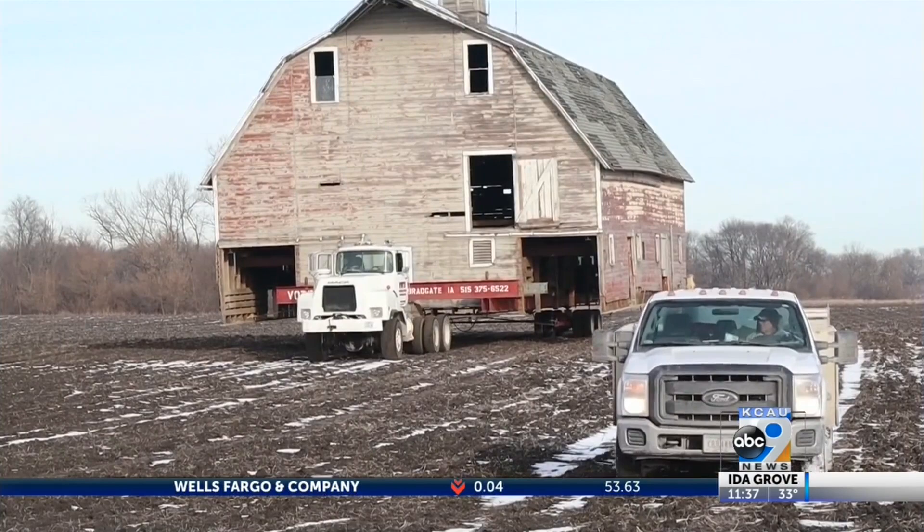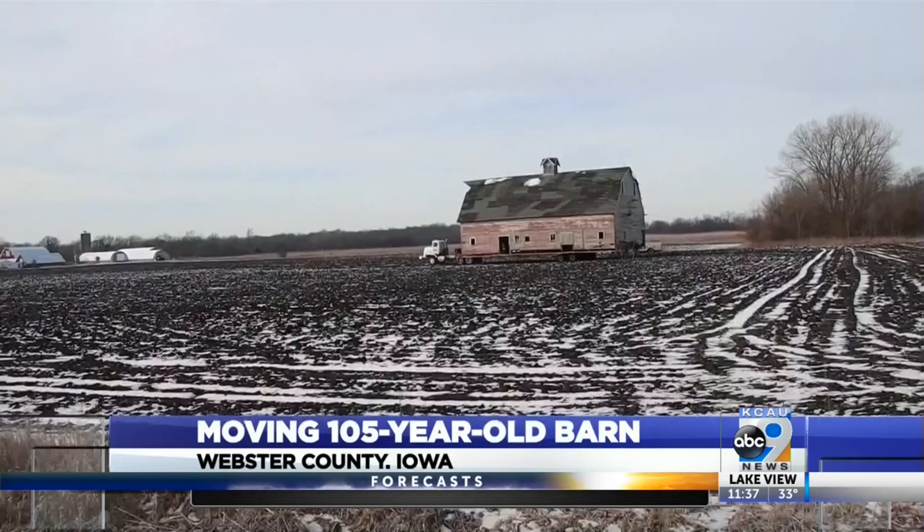In the fields of Webster County, there was a barn making its way across the landscape. One onlooker said: 'I'm an old lady, but I just think it's exciting.' The barn was rolling slowly across still frozen ground southwest of Duncombe.